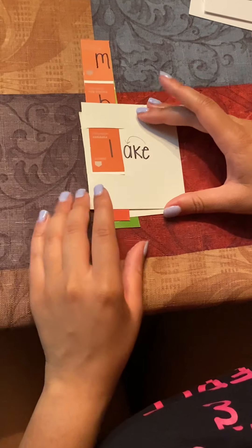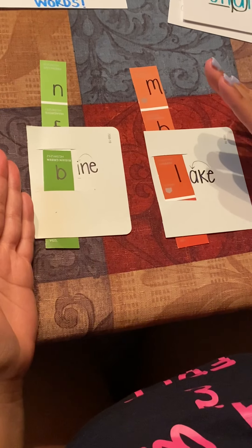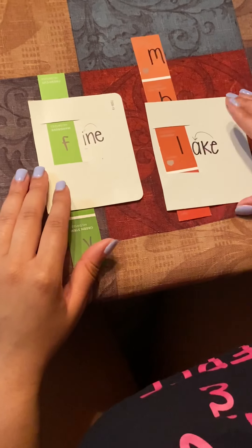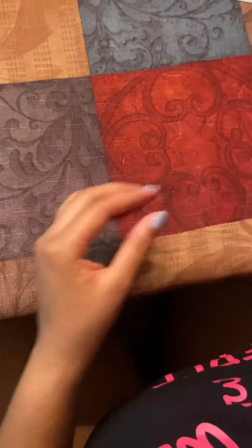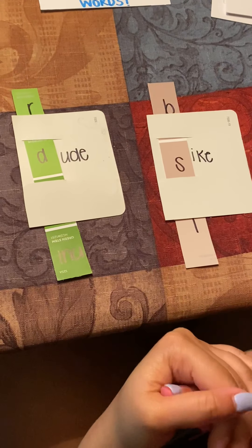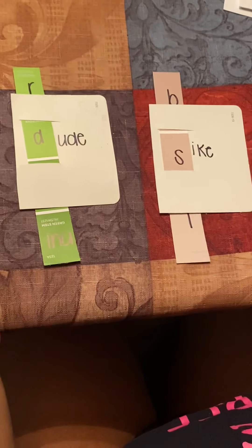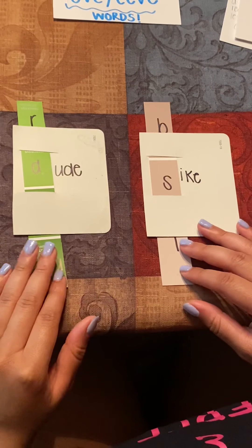Your job last week was to make a sentence with one of these eight words and put your sentence in the comment box. For this week, your job will be the same. Guys, this is a part of you viewing the video, so you need to make sure that after you watch the video, you answer the one question. This week's question will be: can you make a sentence with one of these seven words?